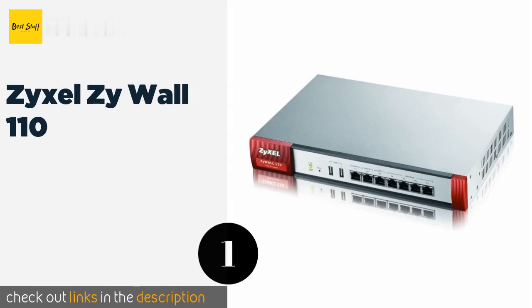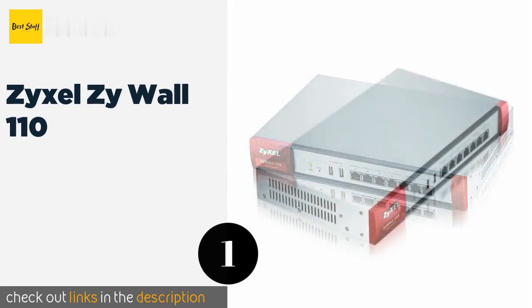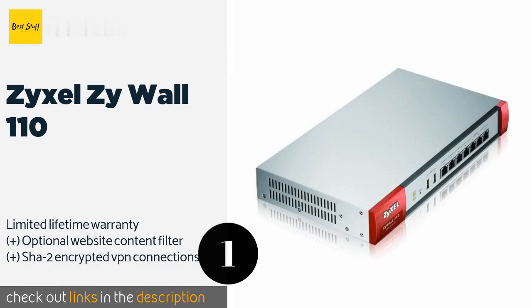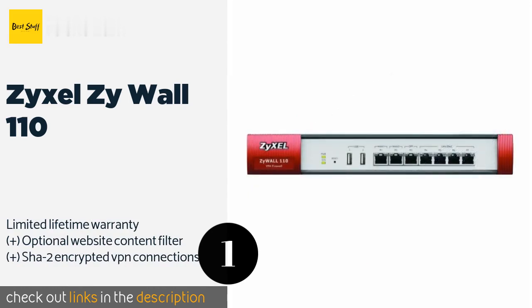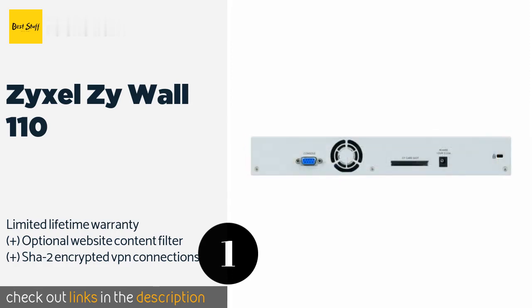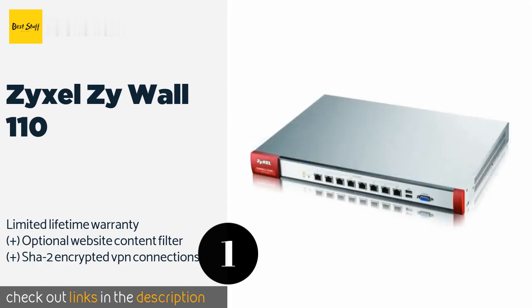The first product on our list is ZyXEL ZY-WALL 110. Protect your network from internet threats and their arsenal of attacks with the ZyXEL ZY-WALL 110 without a slowdown. This model boasts lightning speed packet scanning, VPN routing for mobile devices, and an antivirus package.